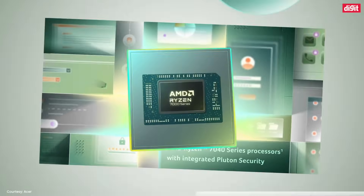So, if you are looking for a new laptop and want to be future ready, you know why you need to consider an AMD Ryzen AI powered laptop.